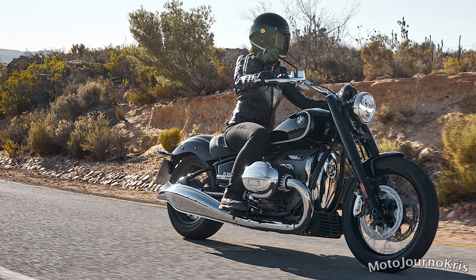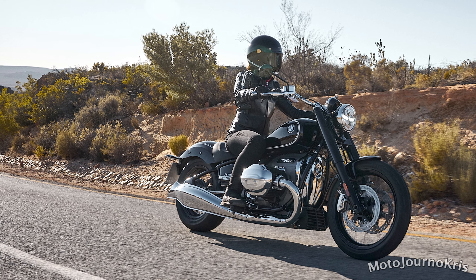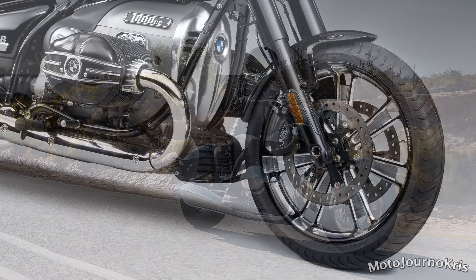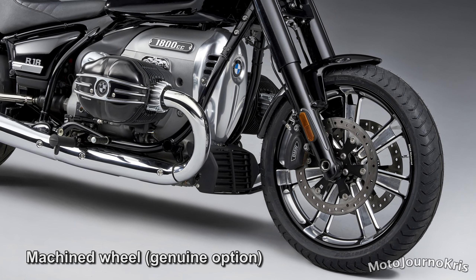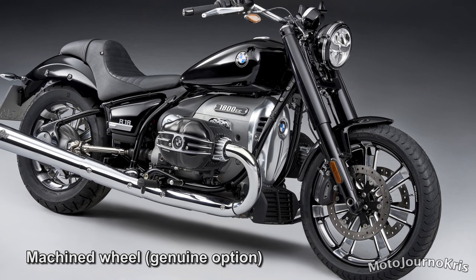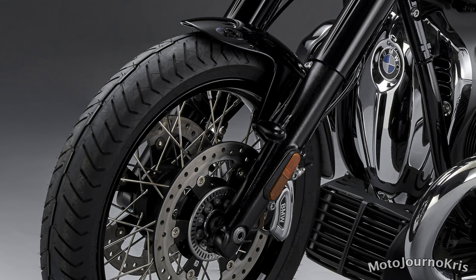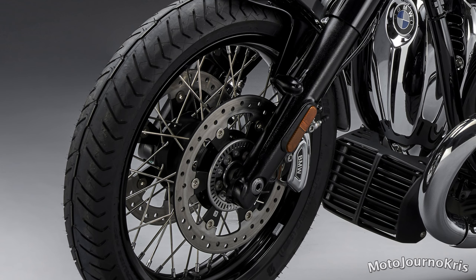Dual 300mm front rotors are joined by four-piston calipers, with BMW Motorrad integral ABS linking the front and rear braking systems and distributing force between the two. The rear also features the same 300mm disc alongside a four-piston caliper. Wheels are traditional wire spoke offerings — a 3.5 by 19-inch front and a 5 by 16-inch rear — running a 120/70-19 front tire and 180/65-16 rear tire.